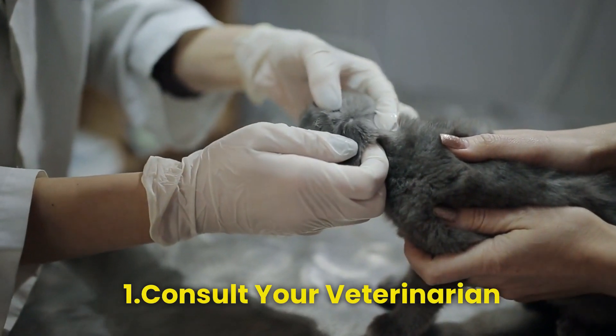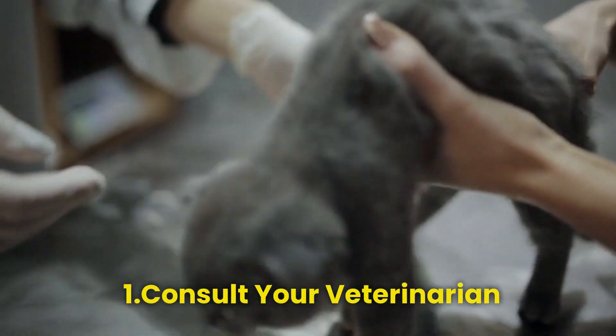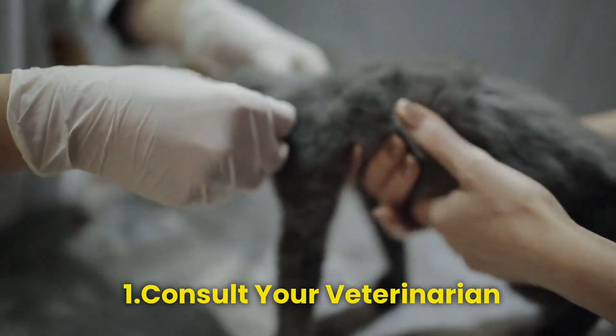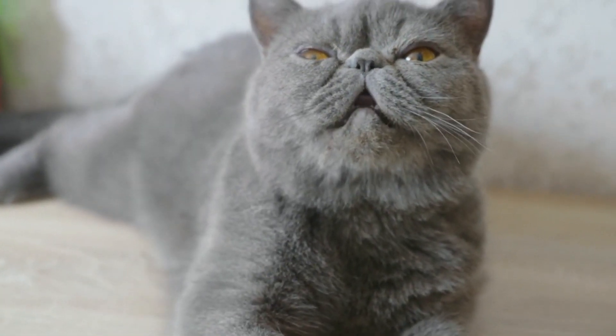How to get rid of worms in cats: Step 1 — Consult your veterinarian. If you suspect your cat has worms or notice any of the symptoms mentioned, the first step is to consult your veterinarian. They can perform tests to identify the type of worms and prescribe appropriate treatment.